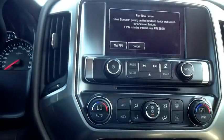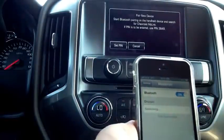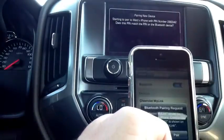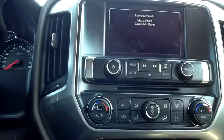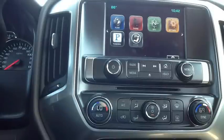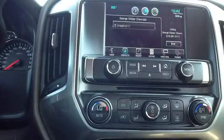Phone. Pair device. I'm going to go to my phone, go to Settings, and turn on my Bluetooth. I can see Chevrolet MyLink. I'm going to pair. Done. And now if I want to make a phone call — 'Command please. Call George Weber Chevrolet in Columbia, Illinois.' 'Call George Weber Chevrolet, correct?' 'Absolutely.' How about that for cool?